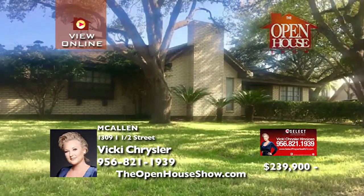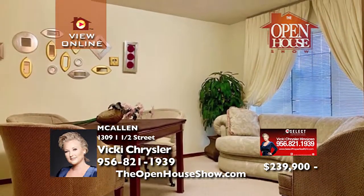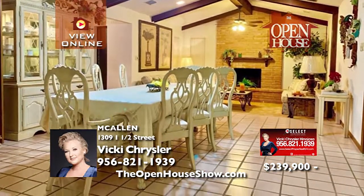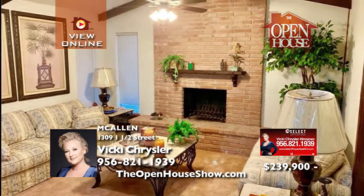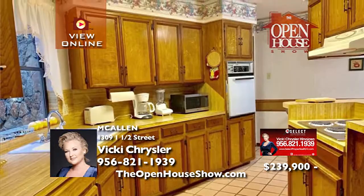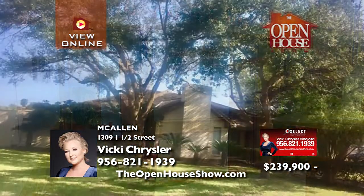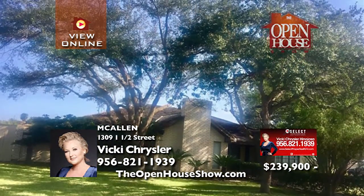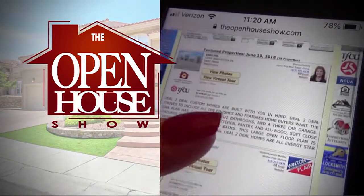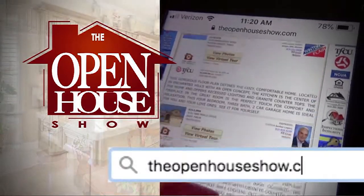This spacious McAllen home has four bedrooms and three bathrooms. Surrounded by an open atrium for your outdoor seating and family enjoyment by the cozy fireplace, enter the family and dining areas — fantastic living spaces in this special home. Bring any reasonable offer to Vicki Chrysler, as the homeowner is motivated to sell. Imagine living in such a beautiful and unique home today. Search our library of virtual open houses at TheOpenHouseShow.com.